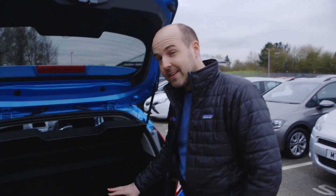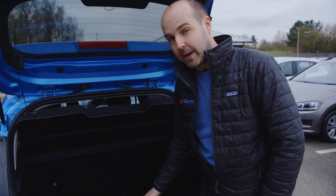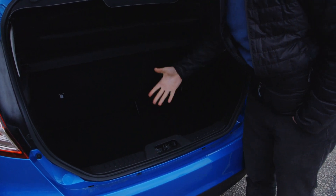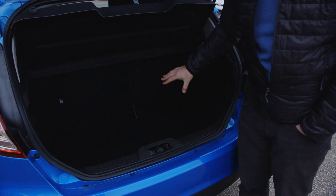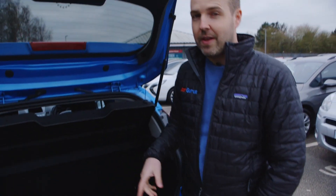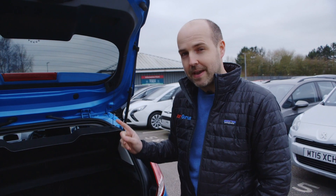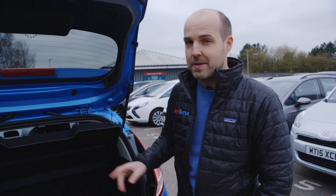The Fiesta does have just about enough room to get a baby buggy in. You'll probably have to take a wheel off in order to get it to lie flat, but it can be done. For a weekly shop or something like that, it's absolutely fine. It is worth noting, though, that if having a big boot in a small car is your priority, then a Skoda Fabia of the same vintage is going to be roomier still.